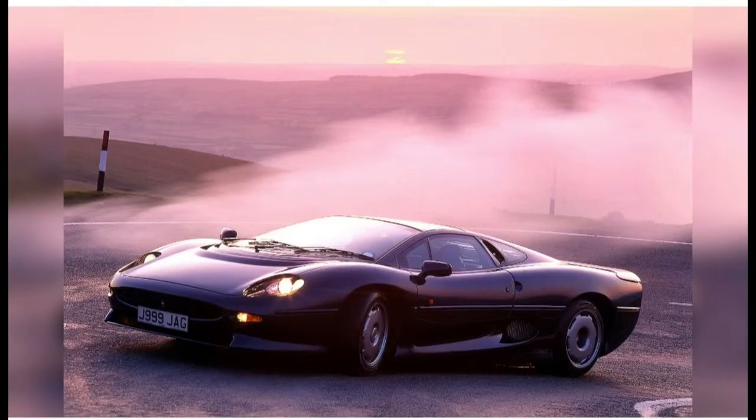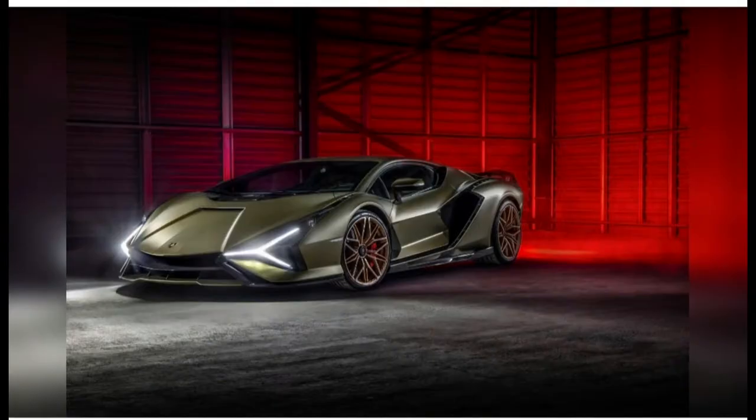#60: Jaguar XJ220. It looks a little long of body these days — perhaps it always did. But the XJ220 remains a swoopily arresting machine, besides carrying the unmistakable contours of a Jaguar.